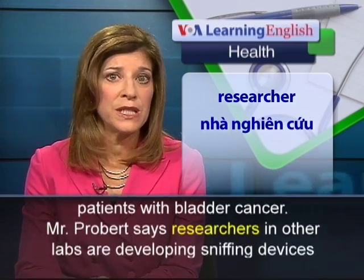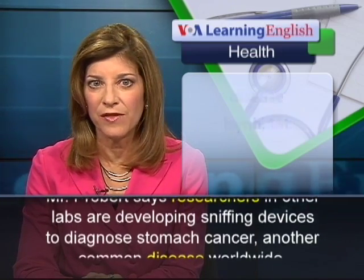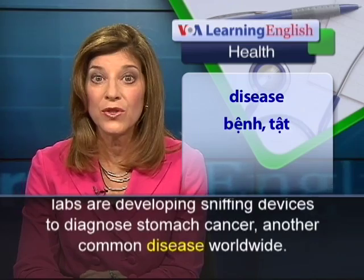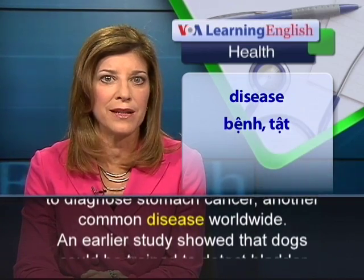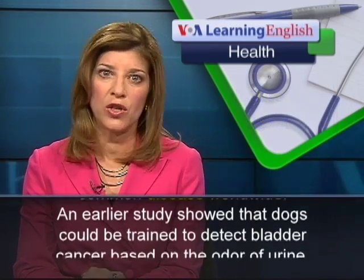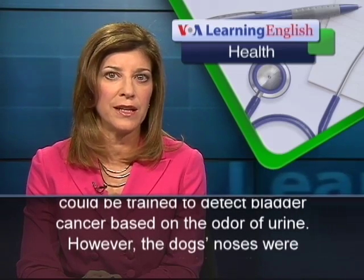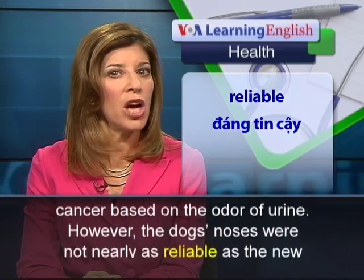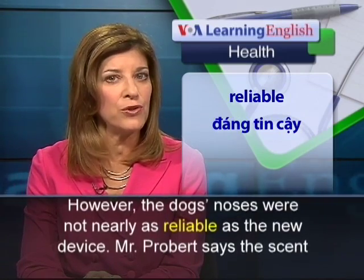Mr. Probert says researchers in other labs are developing sniffing devices to diagnose stomach cancer, another common disease worldwide. An earlier study showed that dogs could be trained to detect bladder cancer based on the odor of urine. However, the dogs' noses were not nearly as reliable as the new device.